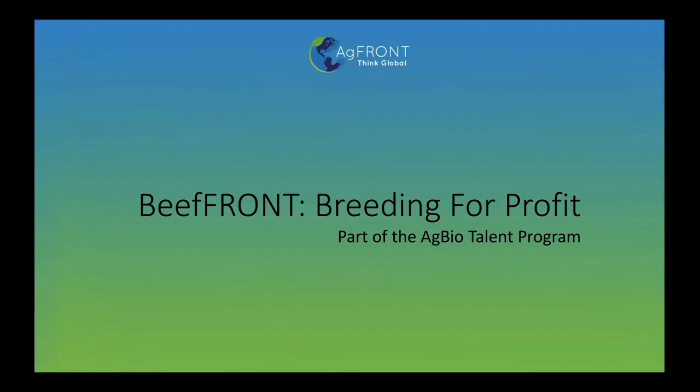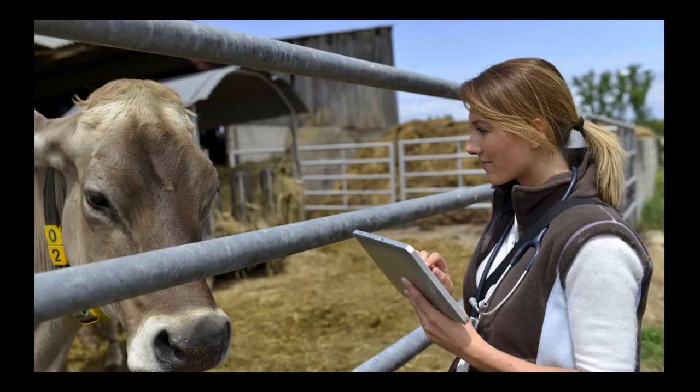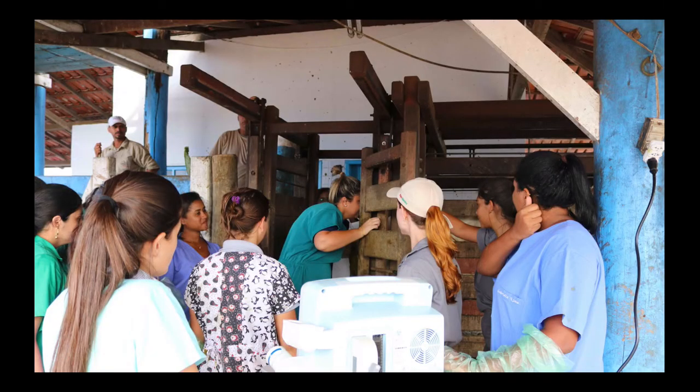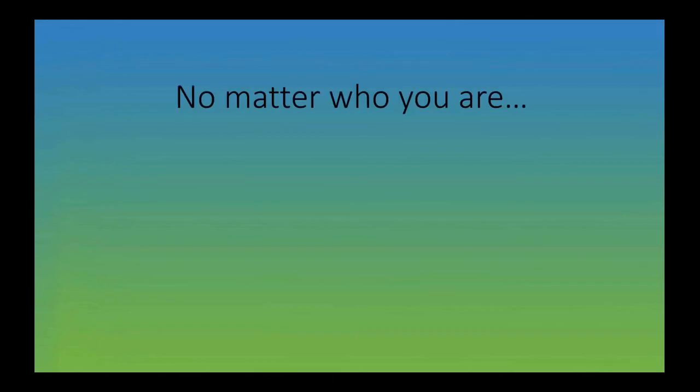This mini-course is part of the signature course Beef Front: Breeding for Profit, part of the AgBioTalent program. It was designed for those who are at the heart of feeding the world — whether a seed stock or commercial producer that wants to learn about DNA technologies, or a veterinarian who has a practice with clients asking about breeding programs or genomics options, or an animal scientist who wants to stay at the forefront of their industry knowing what new technologies are out there, or someone brand new to this industry. No matter who you are, this course is for you.